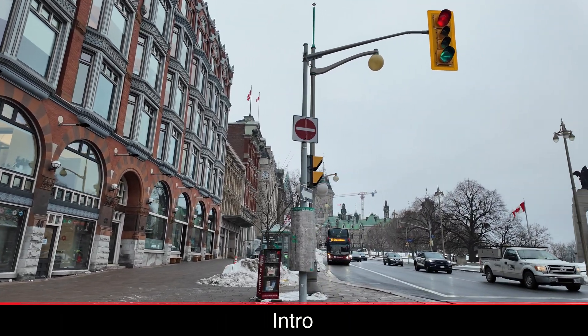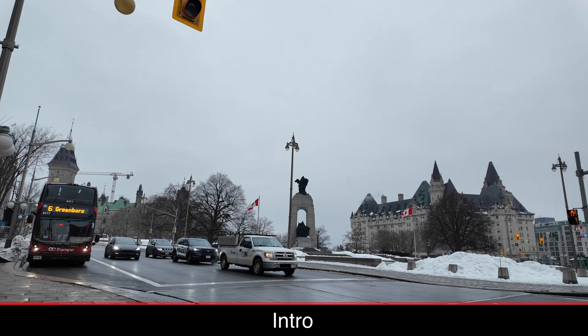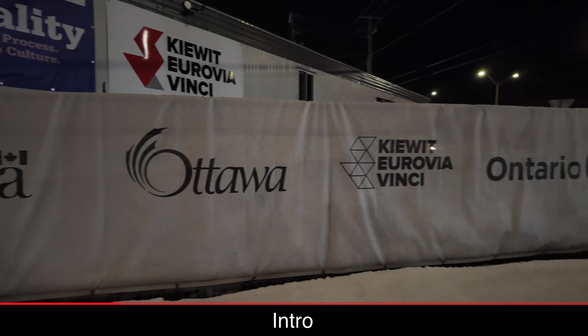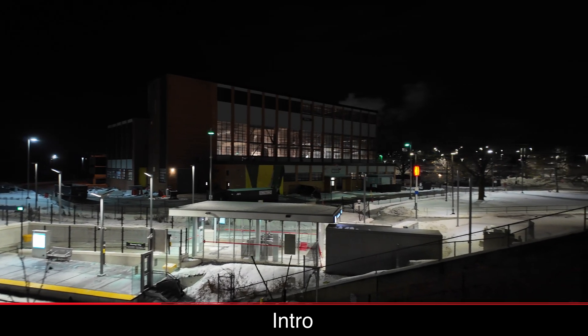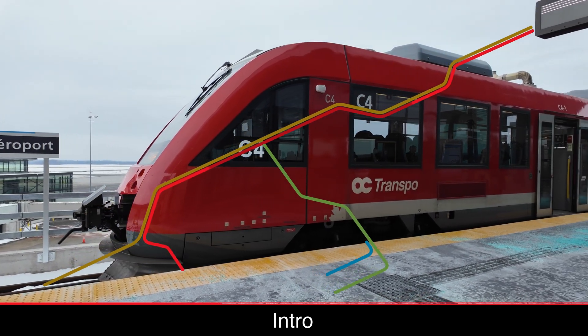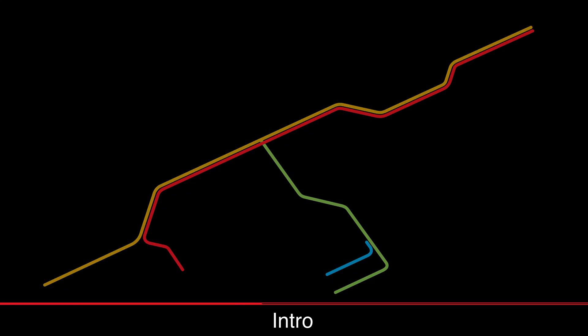Hey everyone, I was in Ottawa a couple of weeks ago to check out the new O-Train Lines 2 and 4 ahead of their opening in January. During my time in Ottawa, I checked out the construction progress of the O-Train Stage 2 project, a 45-kilometer extension of Ottawa's rail network across the city. Stage 2 of the O-Train began construction in 2019, and over the next couple of years will extend the existing Line 1, upgrade Line 2, and create two new rail lines, Line 3 and Line 4.